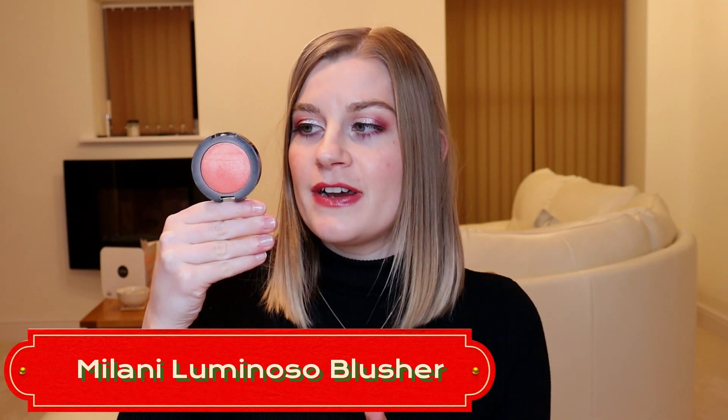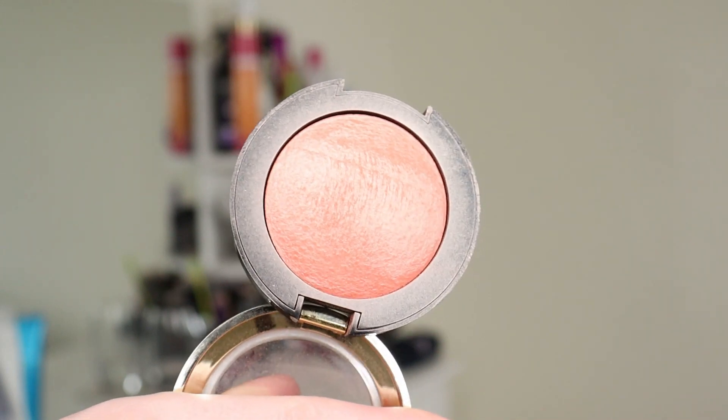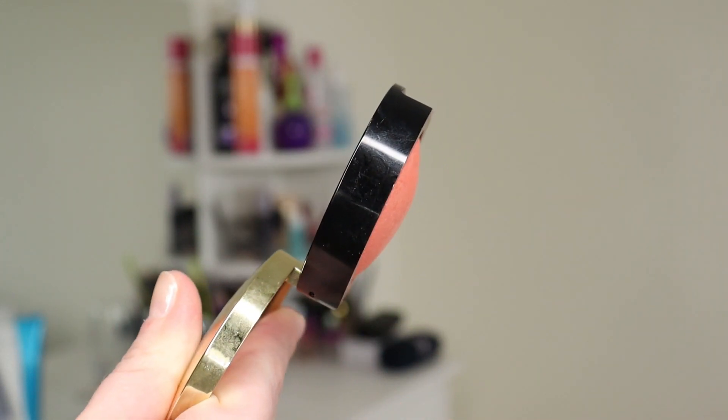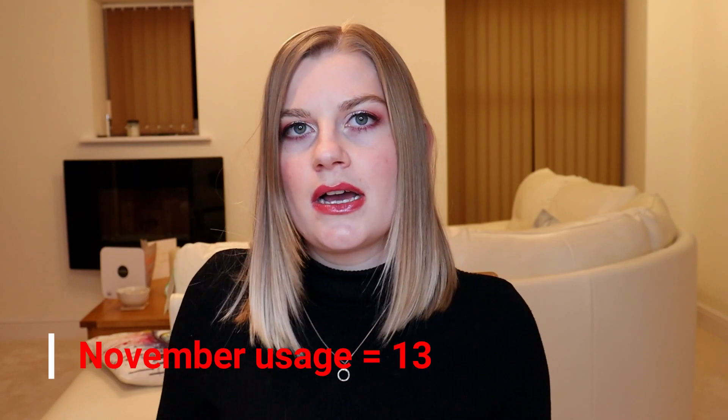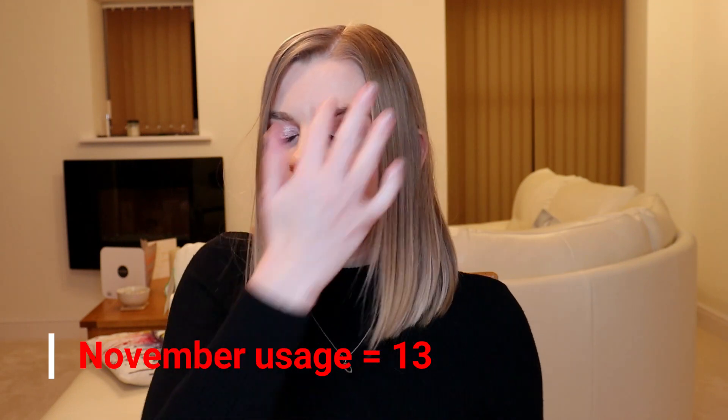Next is my blusher — my Milani Luminoso blusher, a very pretty blusher. I feel like the dip on the side has flattened down a little bit, which is a good sign. I've used this 13 times this past month, so roughly every other day. I'm hoping to wear it a bit more often in December, though this is one that will probably be with me for months and months — blushers just take a really long time to use up.